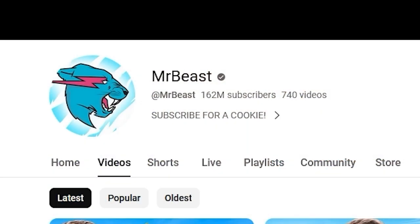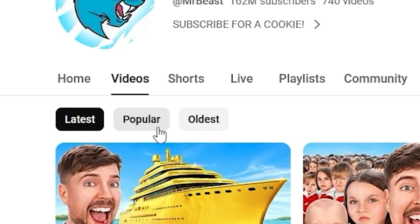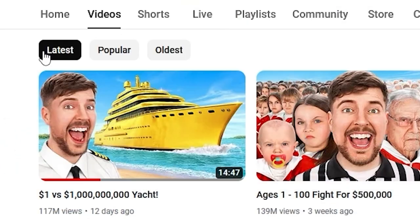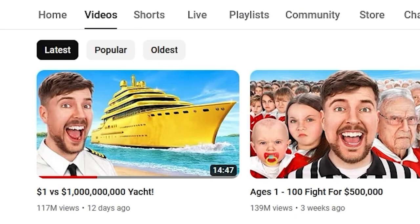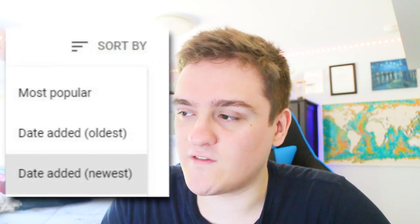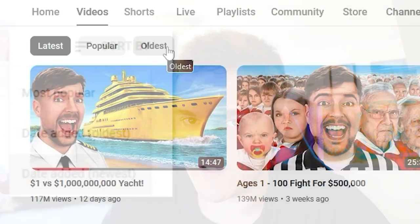We're going to take a look at these features on MrBeast's channel. Going to his account and the videos tab, you'll notice there are three options for sorting videos. For a while, YouTube only had the 'sort by latest' feature, which shows videos in order of upload — the most recent video appears first. But YouTube used to have the 'oldest' filter as well.